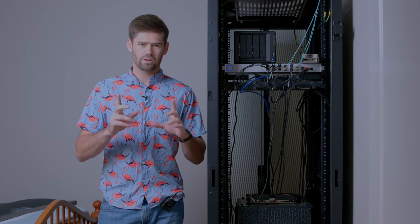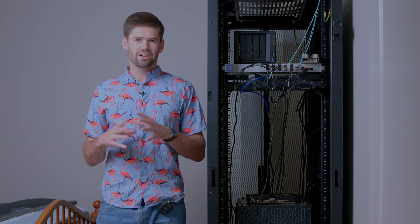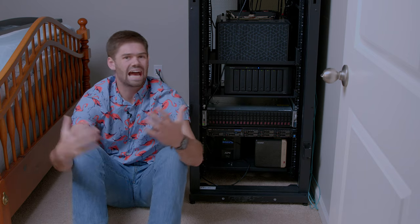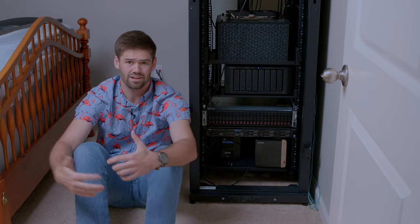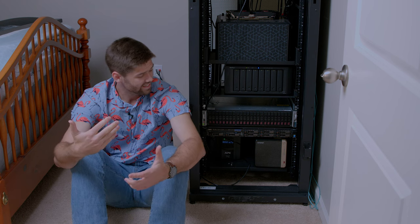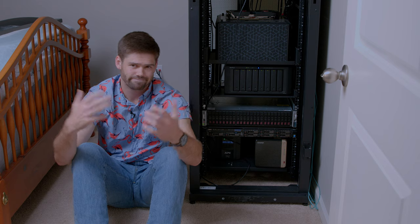Now we're going to go below camera — I'm going to get on the floor for this next shot and talk about the servers down there, which are the ones that have really changed. Whenever you're building a rack out, you always put the heaviest stuff on the bottom so your center of gravity is as low as possible, which makes it a lot harder to tip over.